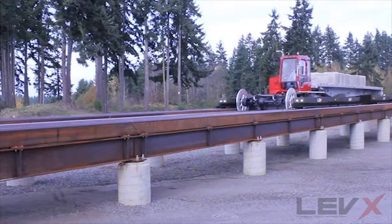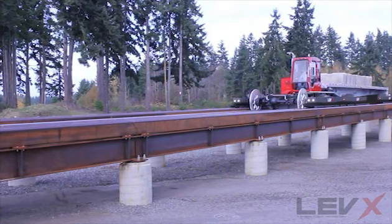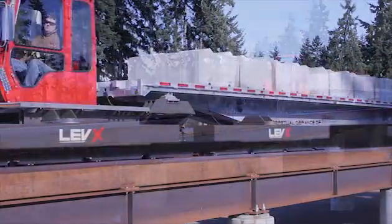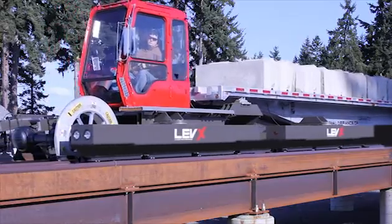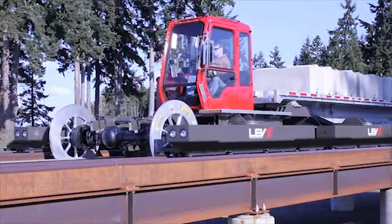When packaged together, these core technologies create Levex transportation systems that are innovative, ecologically sustainable, and resource efficient.